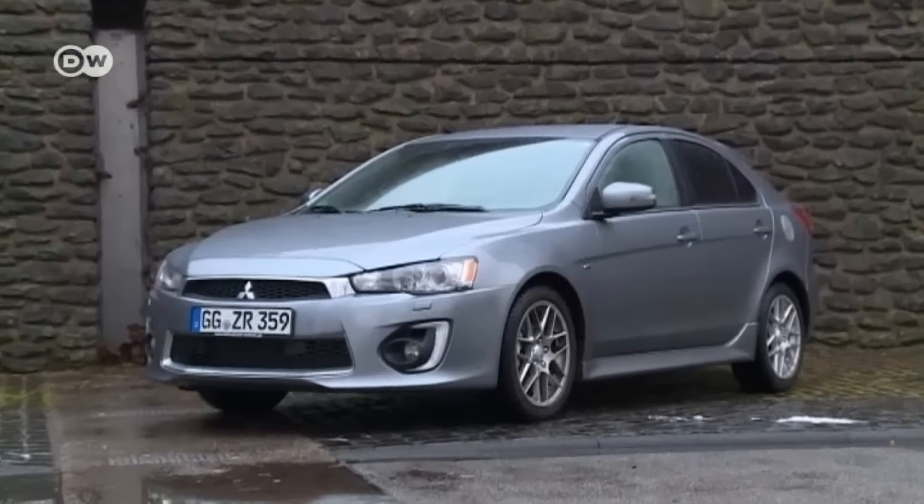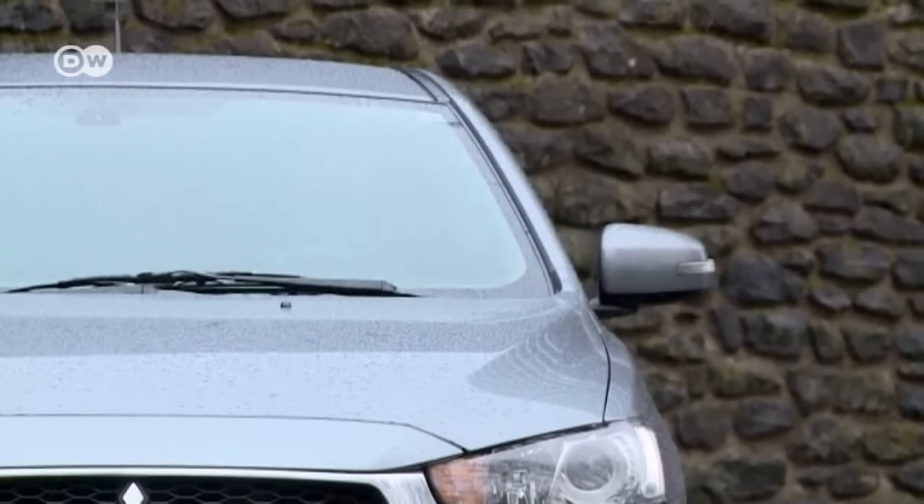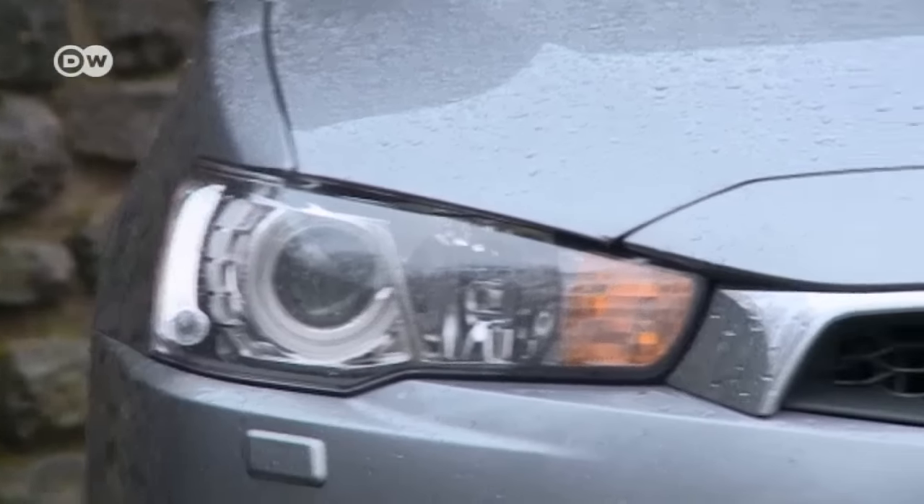There are also new headlights with LED daytime running lights on the sides. This feature, however, is standard only in the plus and top equipment packages.